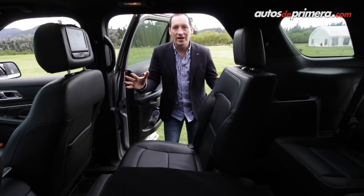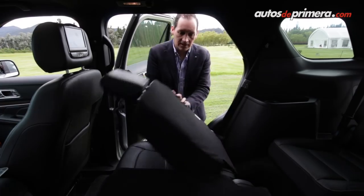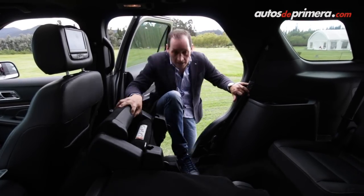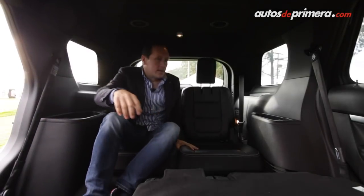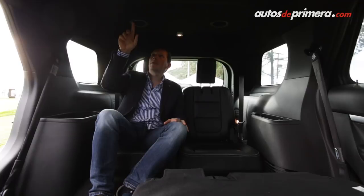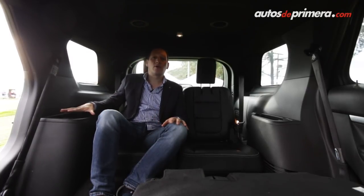Una característica importante de la Ford Explorer es el acceso a la tercera fila de asientos: es muy fácil, simplemente bajando este mecanismo accedemos a la tercera fila. Dos personas adultas caben perfectamente; adicionalmente tenemos salidas de aire acondicionado, portavasos y diferentes lugares donde guardar objetos.